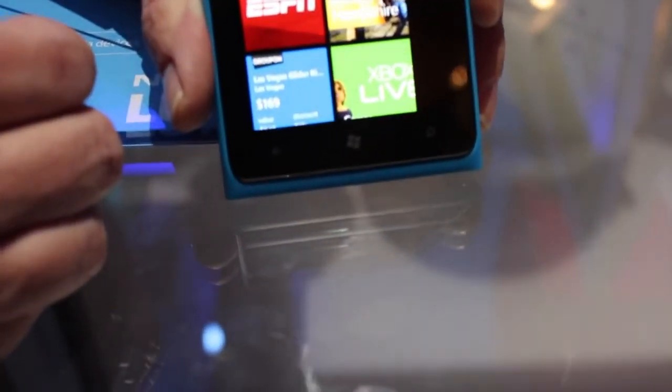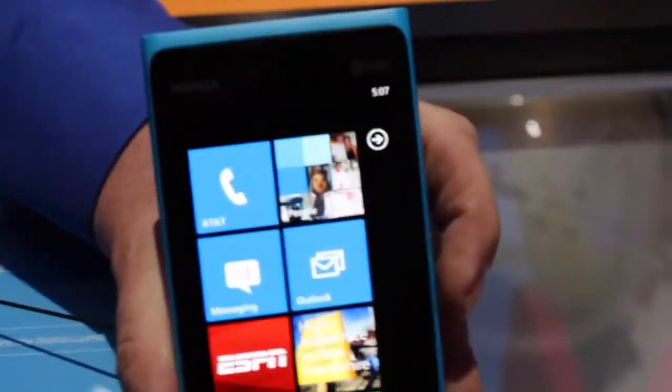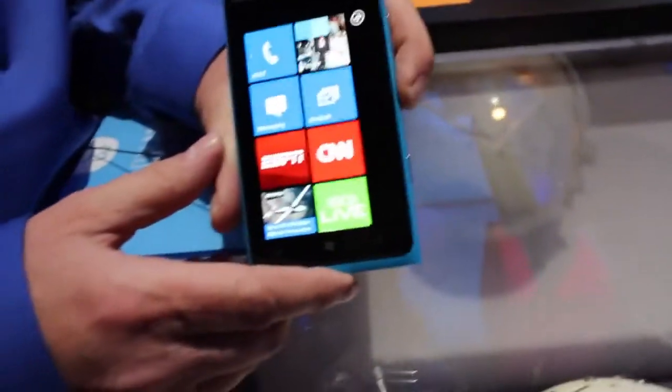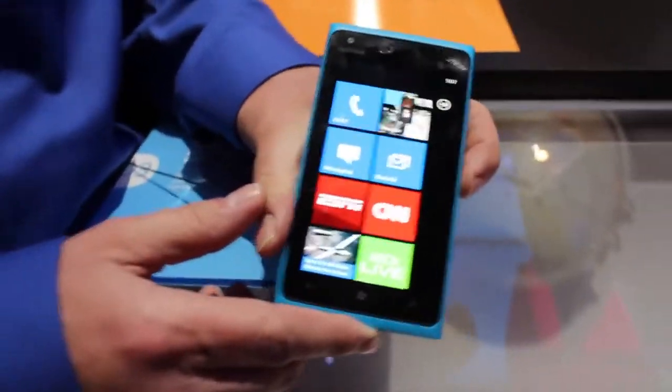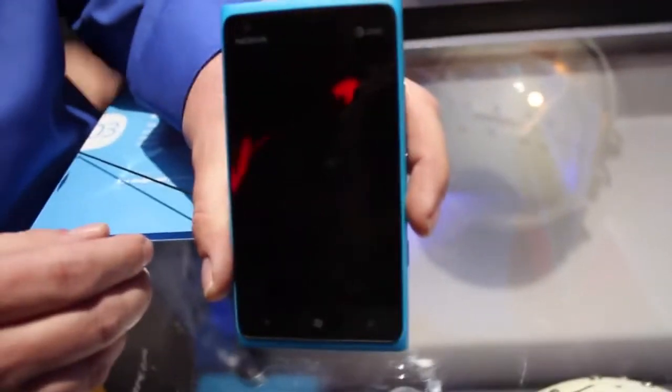A couple small complaints, though. It's sort of a weird complaint — maybe it feels a bit too light. Some people aren't going to complain, but I just feel like if it weighed a bit more, it'd feel a little bit more substantial in the hand, because it only weighs about as much as the Lumia 800, and it is a lot bigger. I would have just liked it to feel a little bit more substantial.